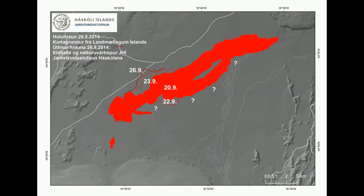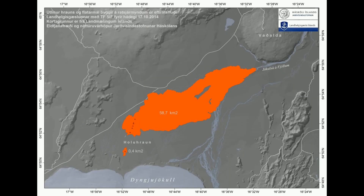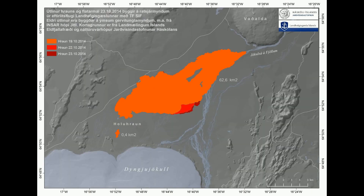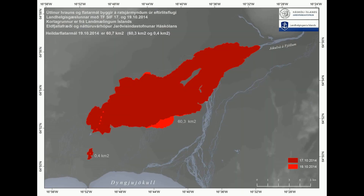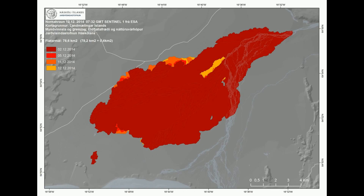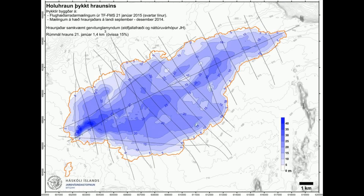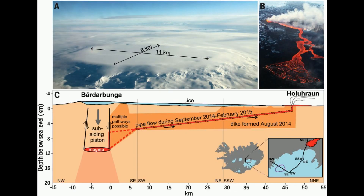In October the eruption continued and the lava field expanded to more than 71 square kilometers. In December the flow subsided a little, and by Christmas time the lava field was about 80 square kilometers. After this, most of the new lava went on top of the old lava and the field did not expand that much. In total, 1.4 cubic kilometers of lava was thrown out of the fissures.